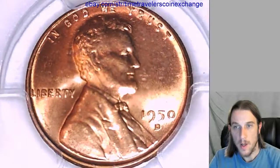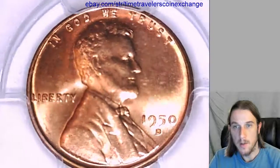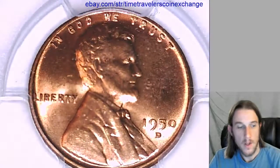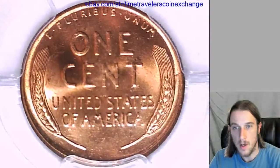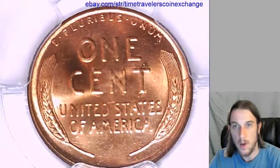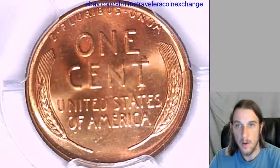I'm going to put this one up on eBay. You can take a look at the front here. If you have a graded slab that's the same grade, same Mint, you're welcome to follow the link and use my listing as a template for yours. I don't mind at all.